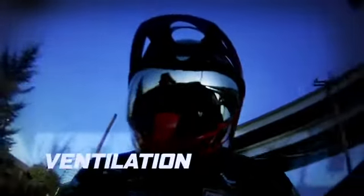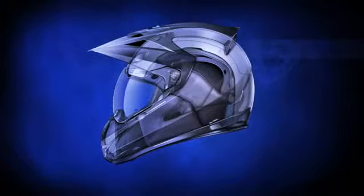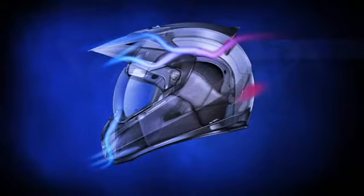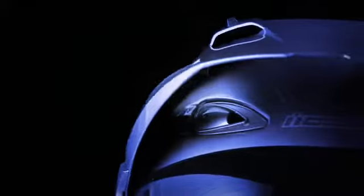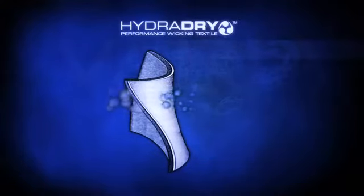Advanced ventilation system. Nine fully adjustable, oversized intake ports, coupled with an array of low-pressure exhaust ports, provide unmatched airflow at the variety of speeds encountered on the streets. Sculpted switches are designed for easy, glove-friendly operation. The fully removable hydro-dry interior uses an advanced moisture-wicking material to keep the rider cool and dry.